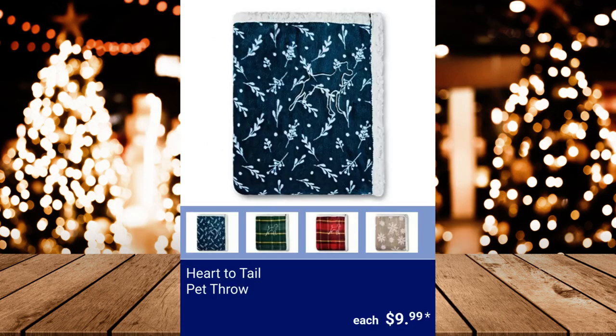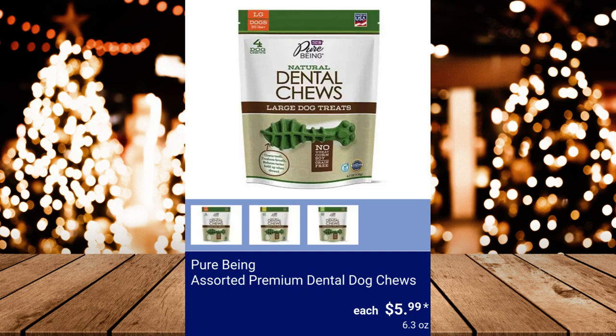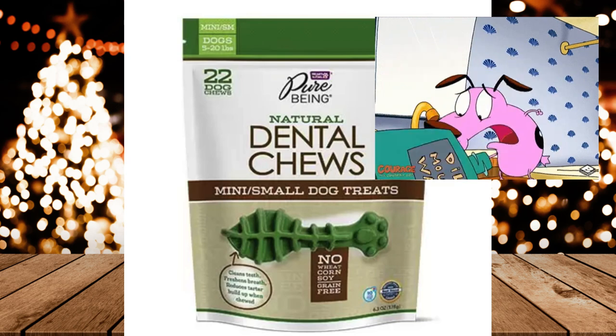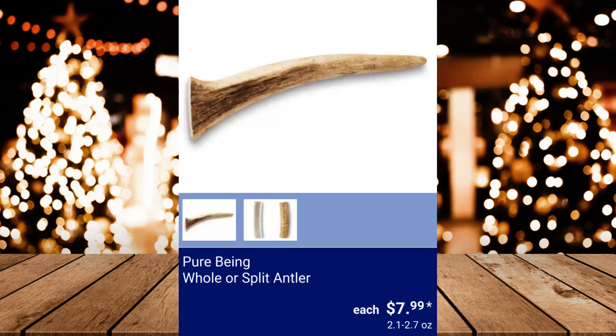Heart to Tail Pet Throw — this is machine washable and measures 50 by 60 inches. $9.99. Pure Being Assorted Premium Dental Dog Chews, $5.99. Pure Being Candy Cane Dog Treats, $2.99. Pure Being Hole or Split Antler, $7.99.